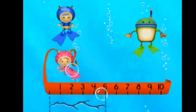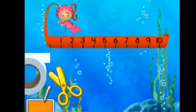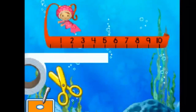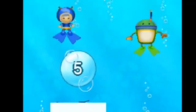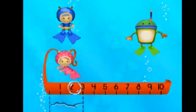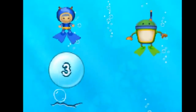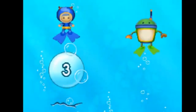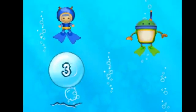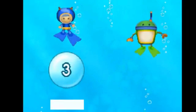Tap the number that matches the crack's length. Five. Drag the end of the tape to make it the same length — six, that's too long. Five. Five. Great! Tap the number that matches the crack. Three. Drag the end of the tape to make it the same length — ten, that's too long. Seven, that's too long. Four. Three. Three. Three. Terrific.